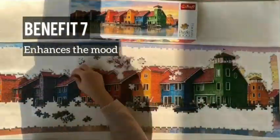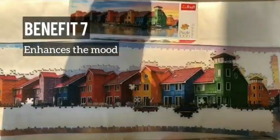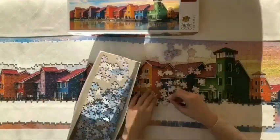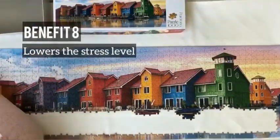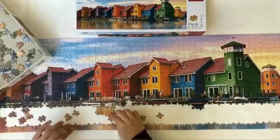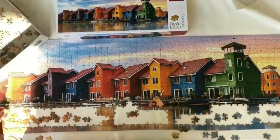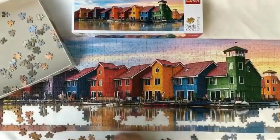Solving puzzles increases the production of dopamine, a neurotransmitter that regulates mood, memory, and concentration. Dopamine is released each time we succeed as we solve the puzzle, so it really enhances our mood. It also lowers our stress level. Puzzles give energy to our brain but are also very relaxing. While we focus on solving puzzles, our minds are only on one task, which encourages our brain to go into a state of meditation. This leads to a better mindset and better stress coping skills.